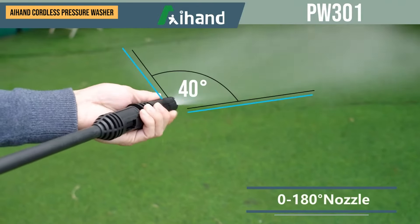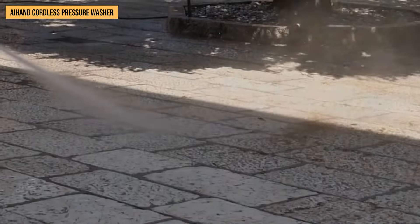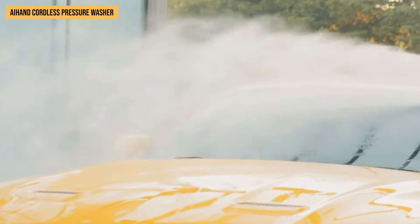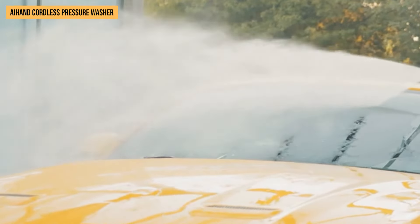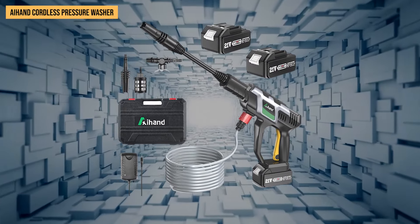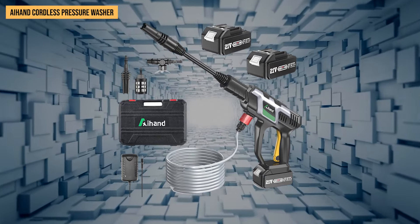Switch between spray angles swiftly using the zero to 180 degrees nozzle — no more swapping out attachments mid-clean. Get up close for tough spots, or switch to a wider angle for a gentle rinse-down; it's like having multiple tools in one. Whether sprucing up your deck or giving your car a thorough wash, the versatility of this cordless pressure washer makes it stand out from the crowd.